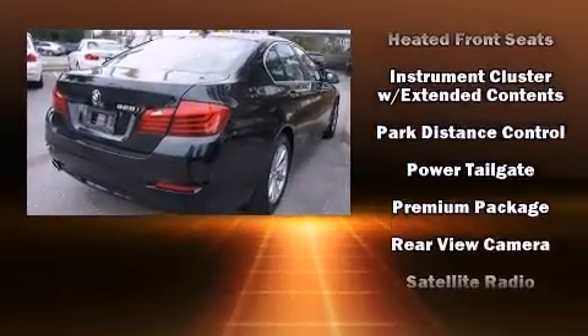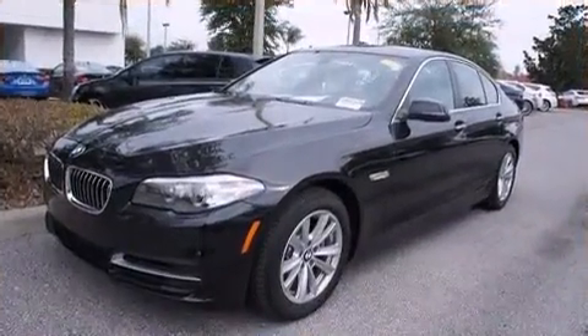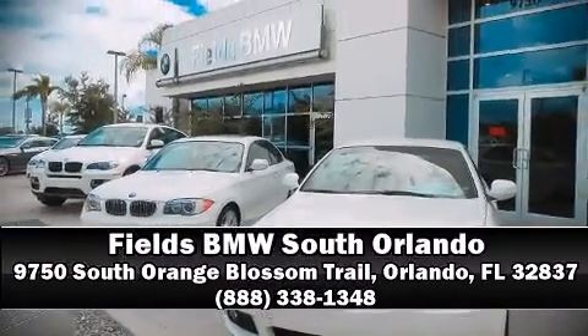This vehicle has achieved certified pre-owned status by passing BMW's rigorous certification process. Stop by our dealership or give us a call for more information. See you soon.